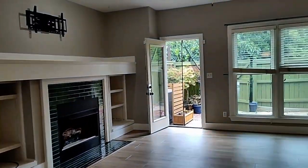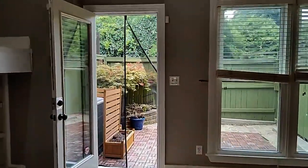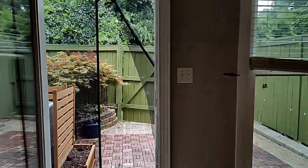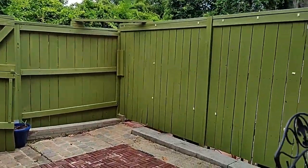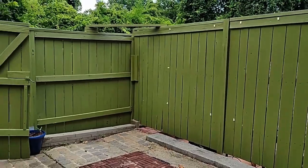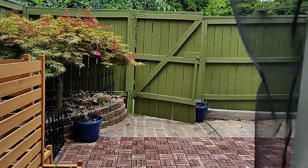The great room has built-ins and as we step through this door, you will find a private fenced-in patio. Great for relaxing and having a cup of coffee.